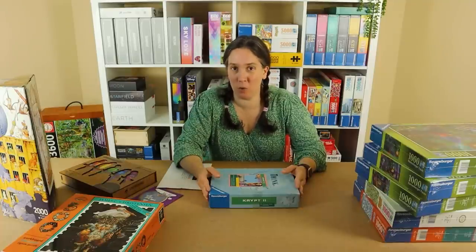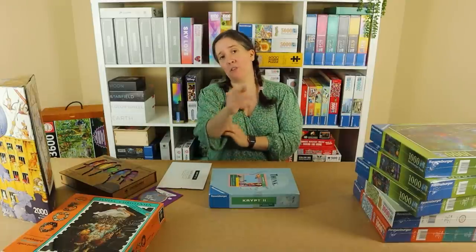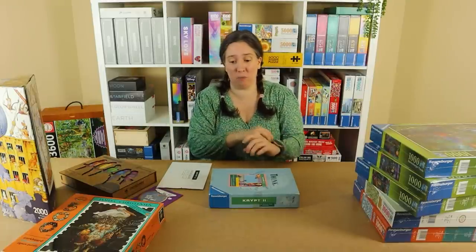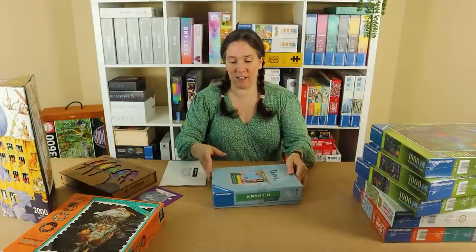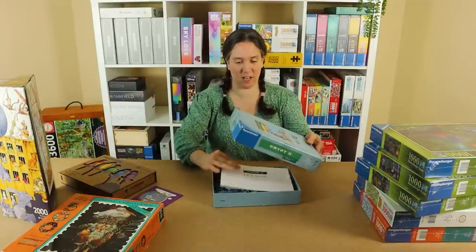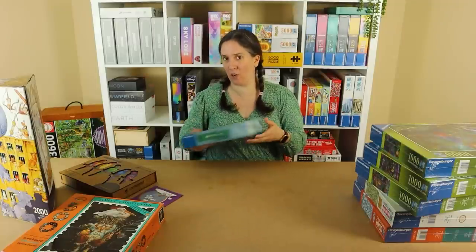I'm almost there completing the crypt puzzle collection — it's really just the older ones I need to get hold of now, plus any new ones that come out. There are also custom crypts that can be any colour you like, so I may well get a custom crypt as well. I was really excited to get the Think Crypt 2 and am really looking forward to putting it together. So those are the crypt puzzles.